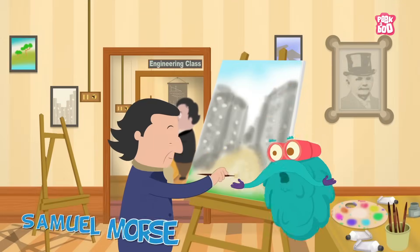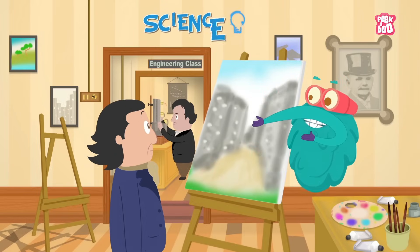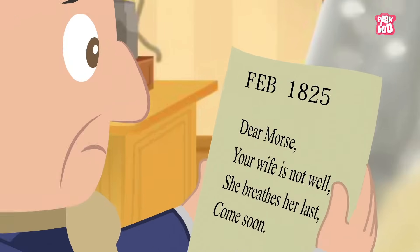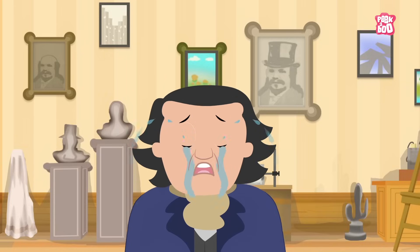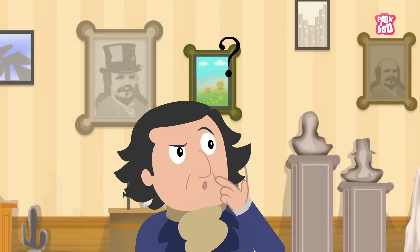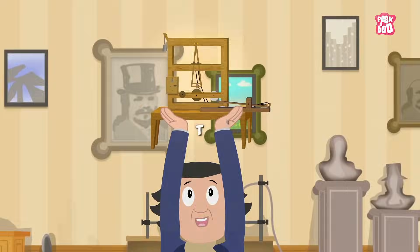This is Samuel Morse, an art professor at New York University. He always had a soft corner for science. One day, Samuel Morse received news which was urgent long after the event had occurred. He had lost out on bidding farewell to someone really dear, and this made him very furious. Unhappy with the communication system, he began thinking of ways to transfer messages in an instant from one place to another. And he finally created the telegraph.